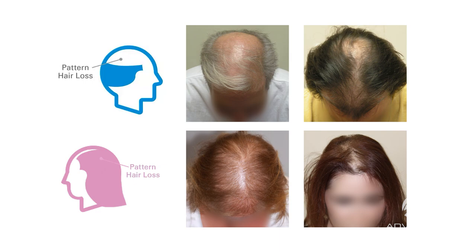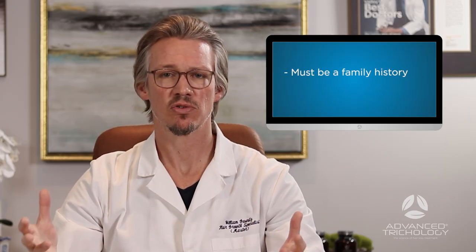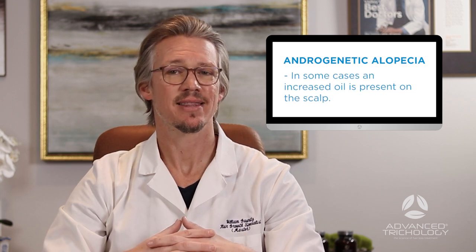There also has to be a family history. If there's no one else in your family who has lost hair, it is unlikely that you're dealing with DHT-related loss. Some people don't know their family — they may be adopted, or older relatives may have passed away early — so that may be a challenge. But ultimately, if you're losing hair in a pattern only on the top of the head, it is most likely DHT-related loss.